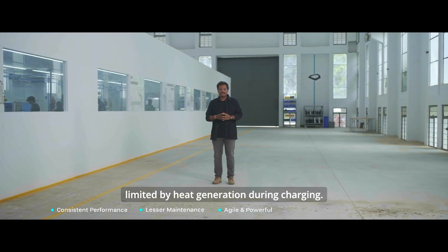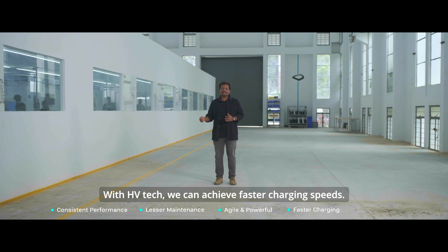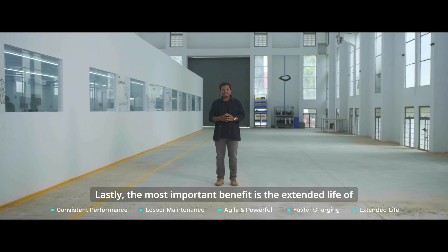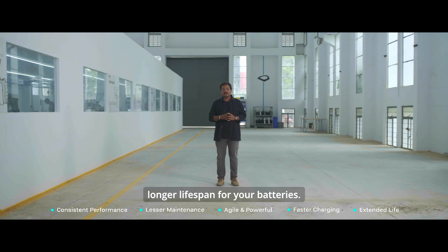Fourth, charging speed is often limited by heat generation during charging. With HVTECH, we can achieve faster charging speeds. Lastly, the most important benefit is the extended life of the electronics and the battery. Lower operational heat means longer lifespan for your batteries.